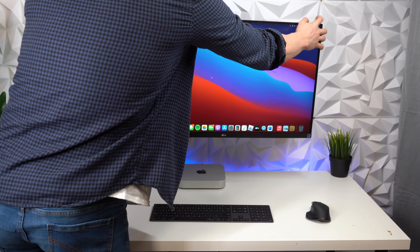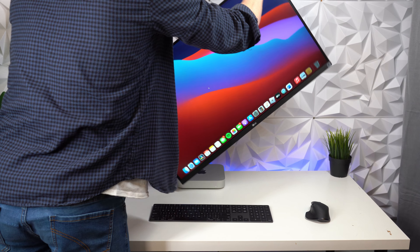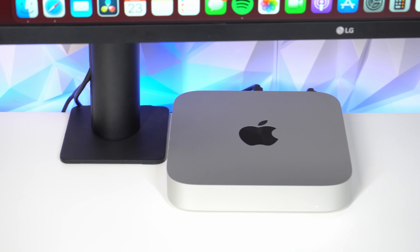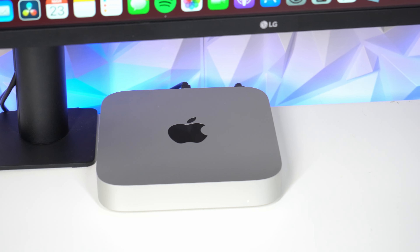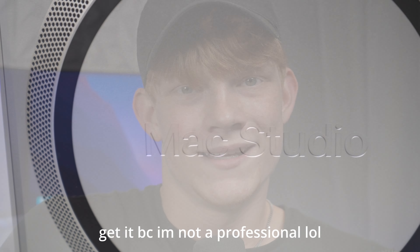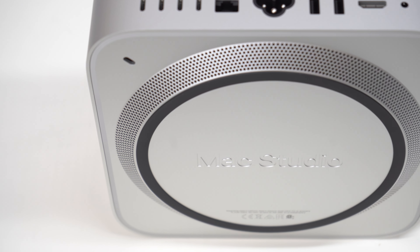So at the end of the day, the Mac Mini is a great deal for someone who doesn't want to spend a lot of money on a Mac but still wants great performance. The Mac Studio, on the other hand, is great for someone who is very serious about professional content creation, like myself. So analyze what it is that you want to do with the desk setup, your budget, and that really should do the decision making for you.